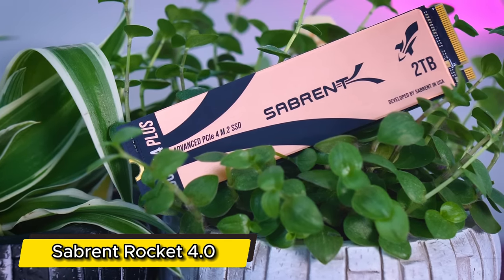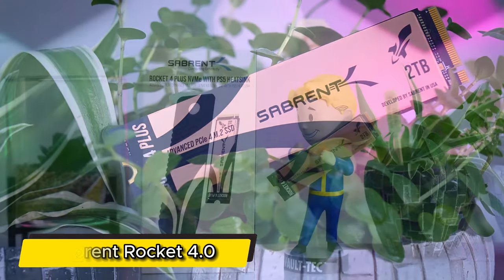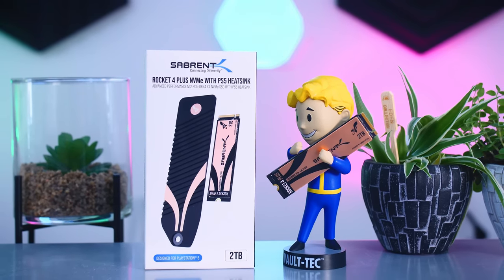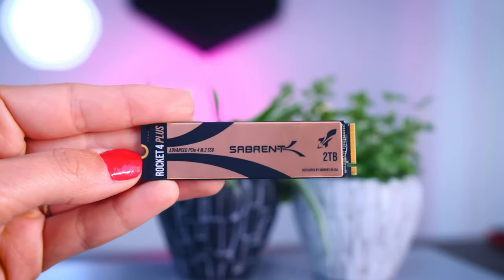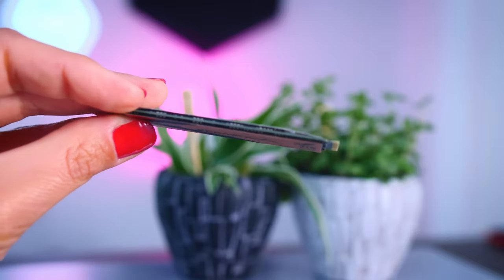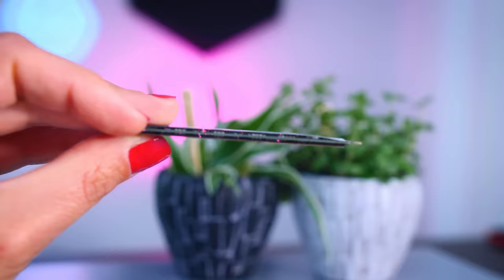Number 2: Sabrent Rocket 4.0. A PCIe 4.0 powerhouse tailored for systems that crave speed. If your motherboard is equipped for PCIe 4.0, the Sabrent Rocket 4.0 becomes a game-changer, offering lightning-fast data transfer rates.